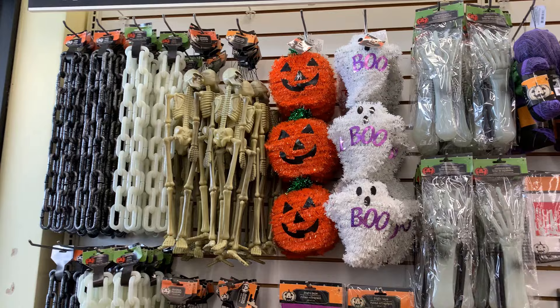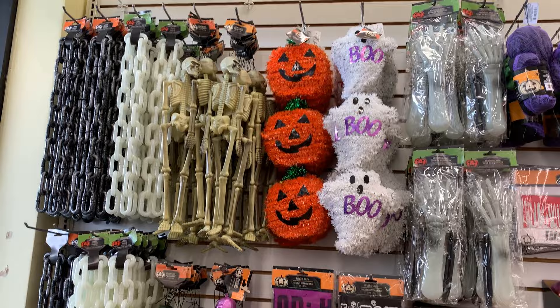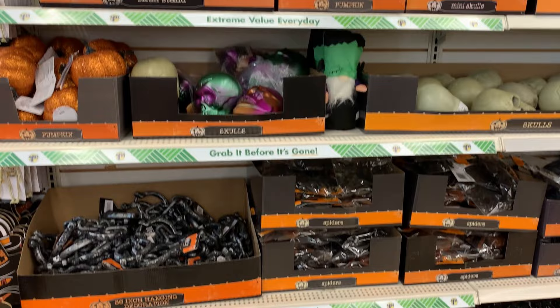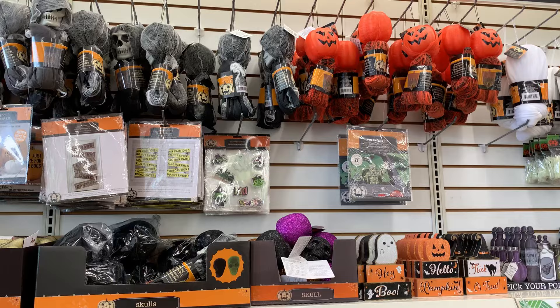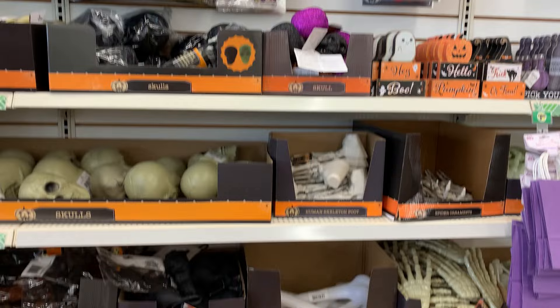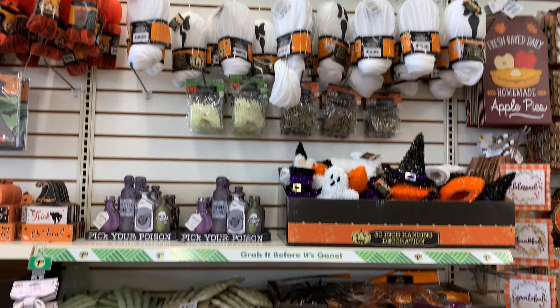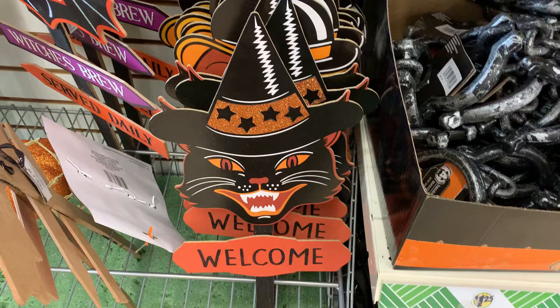Across the back wall they've got all kinds of decorations: tinsel decorations, jack-o'-lanterns, ghosts, hanging skeletons both large and small, yard stakes including some vintage-style ones, and creepy decorations like faux spiders, bats, and rats. They've got different bones and skulls, caution tape type decorations, neat crystal balls, and also some hanging witch, ghost, and pumpkin head decorations.